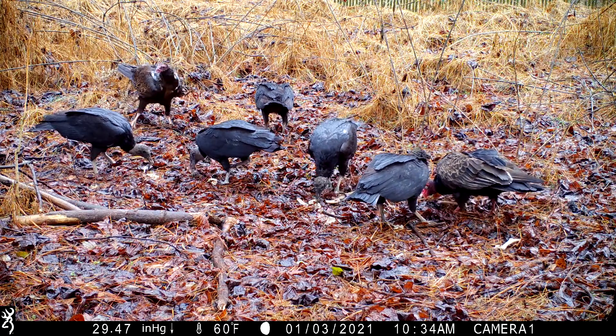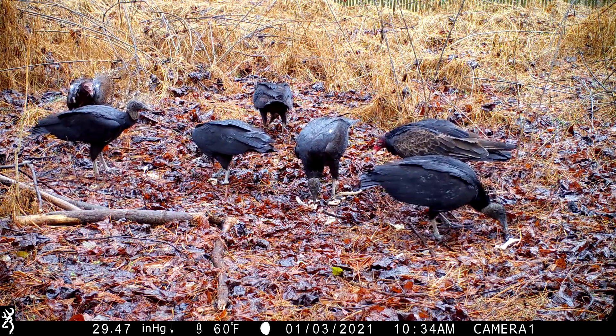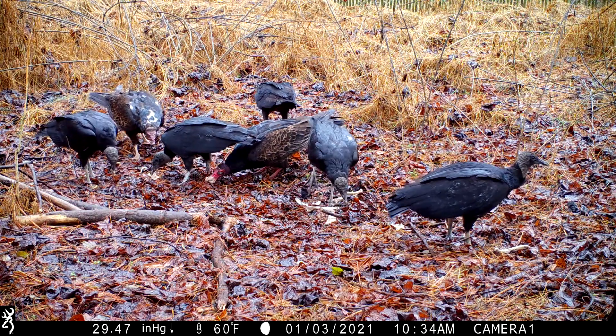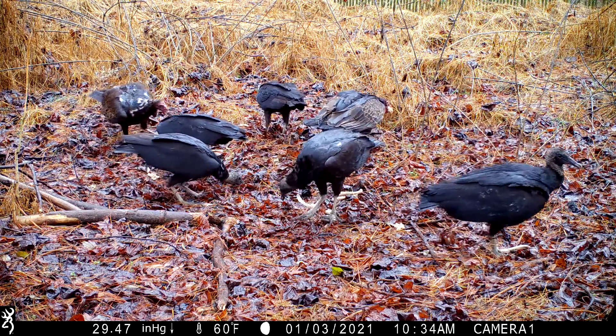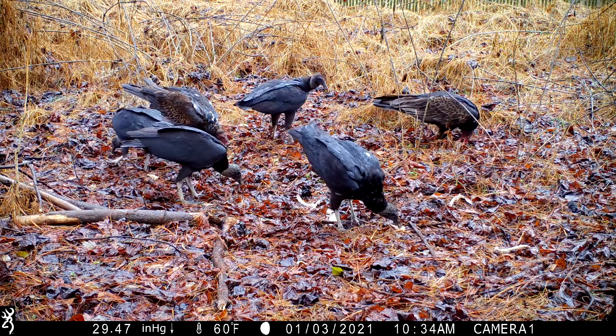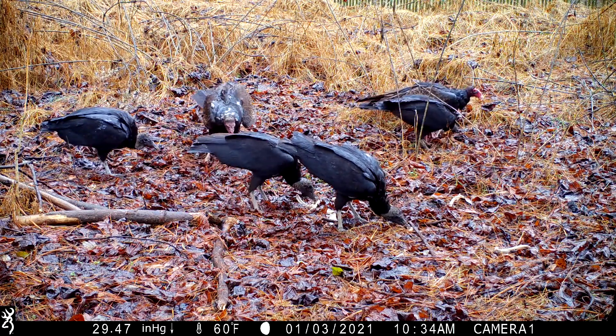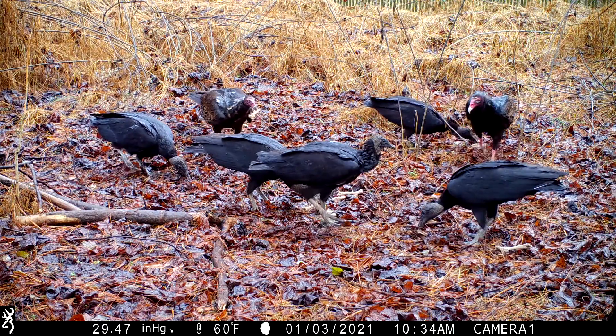The black vulture has a gray head, gray legs, and black feathers. The turkey vulture has a red head, red legs, and more brown in their wing feathers, so it's very easy to tell them apart.